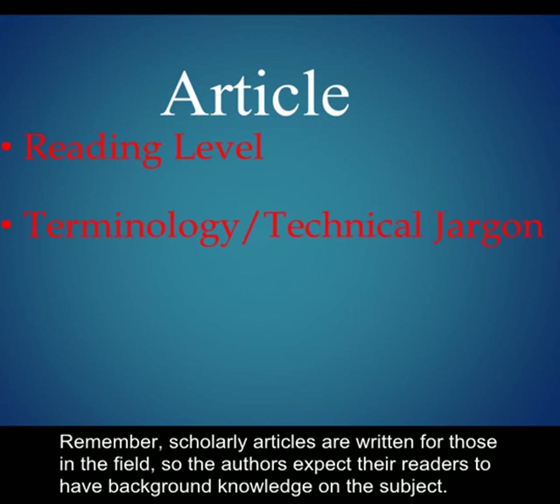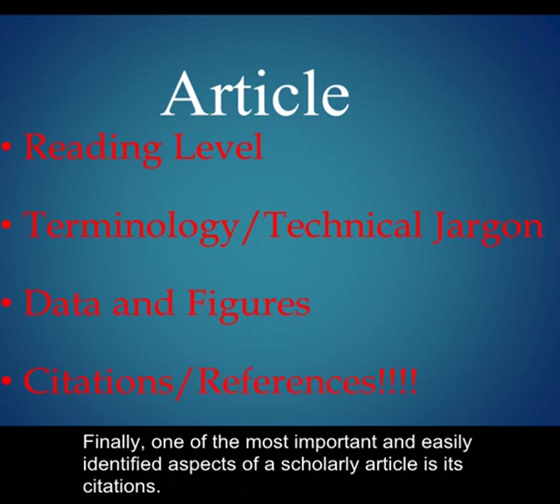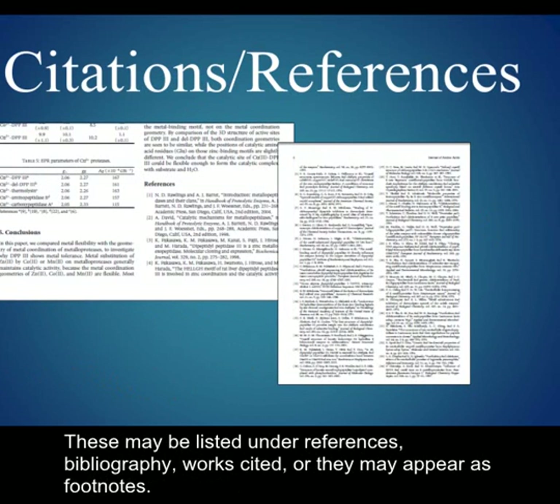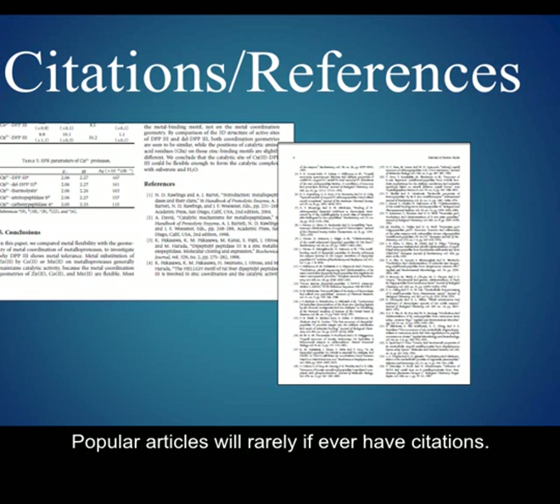Remember, scholarly articles are written for those in the field, so the authors expect their readers to have background knowledge on the subject. Scholarly articles may also include an extensive amount of data in the form of graphs, charts, figures, and tables. Finally, one of the most important and easily identified aspects of a scholarly article is its citations. These may be listed under references, bibliography, works cited, or they may appear as footnotes. Many times scholarly articles will have pages of references showing where the author found his or her information. Popular articles will rarely, if ever, have citations.